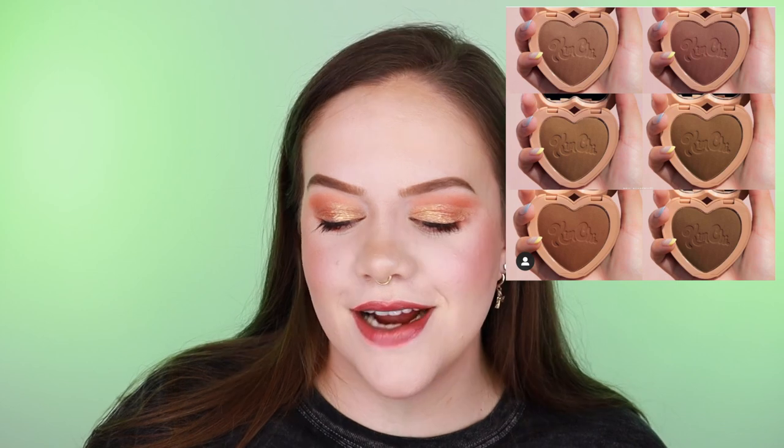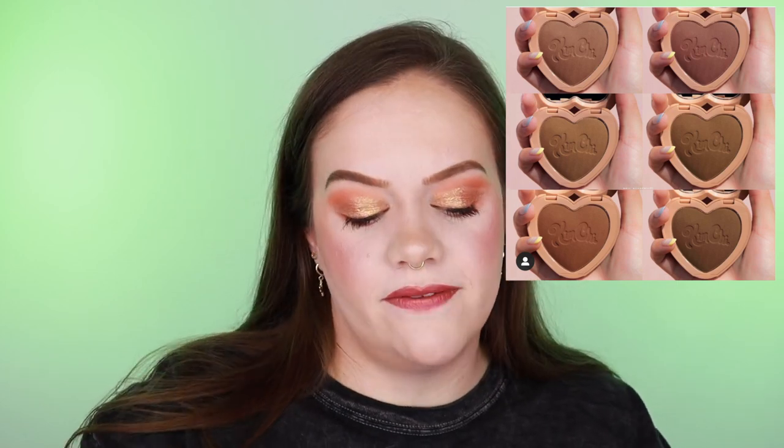Finally, one more product I have to tell you about: the Kimchi Bronzer. I think these are super cute — there are six colors and they only go for $15 each, which I think is pretty reasonable. I've heard nothing but really good things about Kimchi but I haven't tried anything from the brand. I've been waiting for something to speak to me, and these are in a little heart-shaped packaging. I'm looking at that fair shade thinking it could be a really good bronzer, so I'm definitely interested. It would be my first time trying the brand.